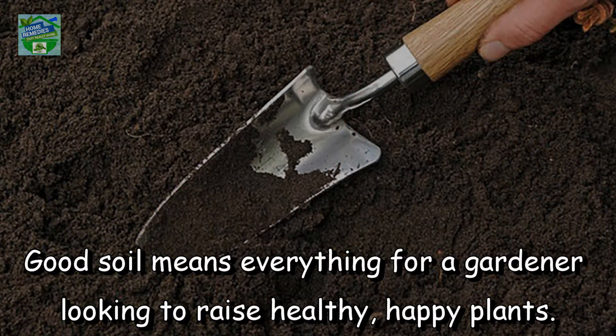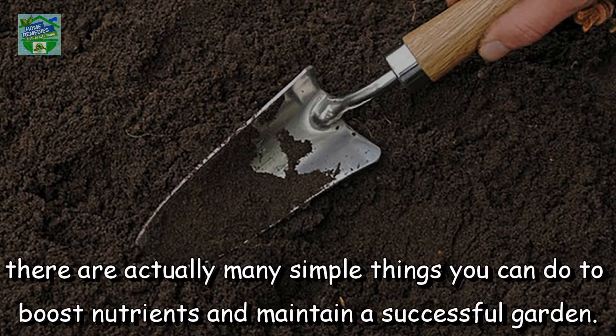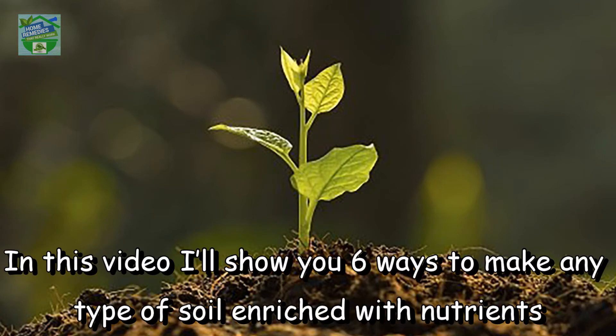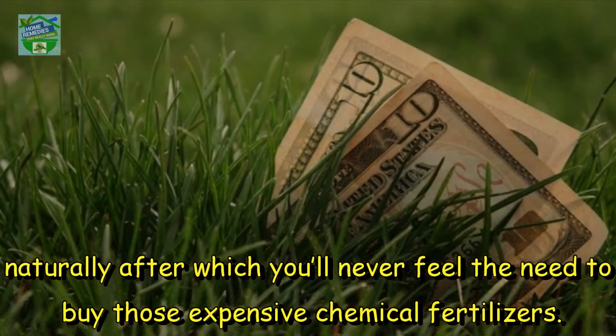Good soil means everything for a gardener looking to raise healthy, happy plants. While there are certainly countless chemicals and expensive solutions, there are actually many simple things you can do to boost nutrients and maintain a successful garden. In this video, I'll show you 6 ways to make any type of soil enriched with nutrients naturally, after which you'll never feel the need to buy those expensive chemical fertilizers.